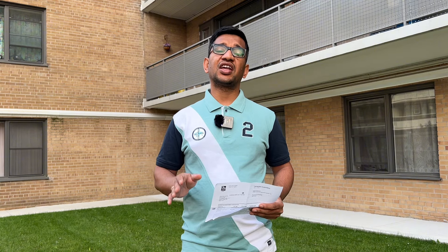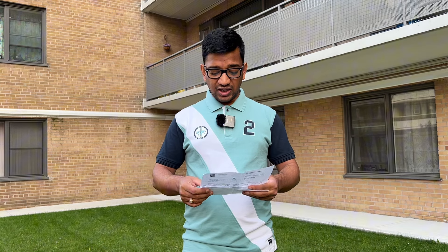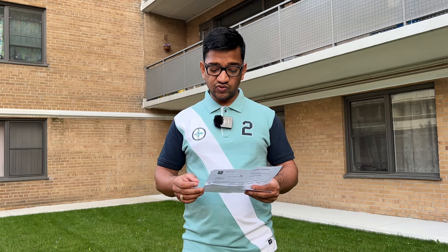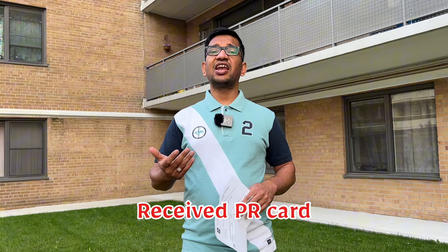After the eCoPR, you have to wait for your hard copy PR card — like this card. Our card arrived on the 21st of June, almost 35 days later. This was our entire timeline for the Canadian Experience Class, or CEC.